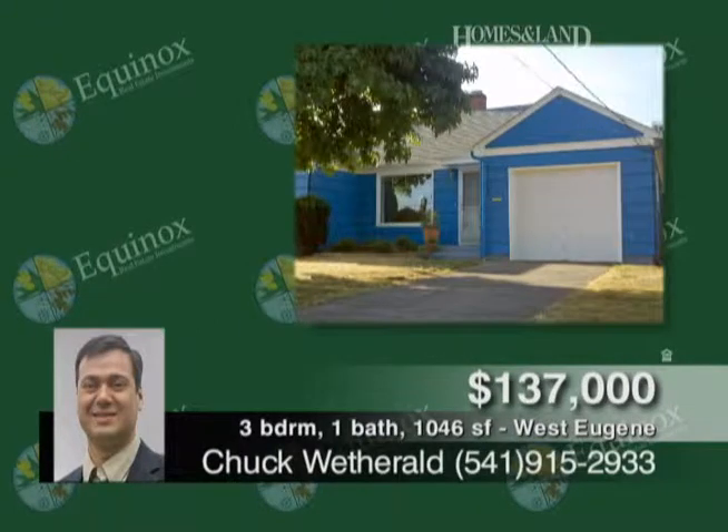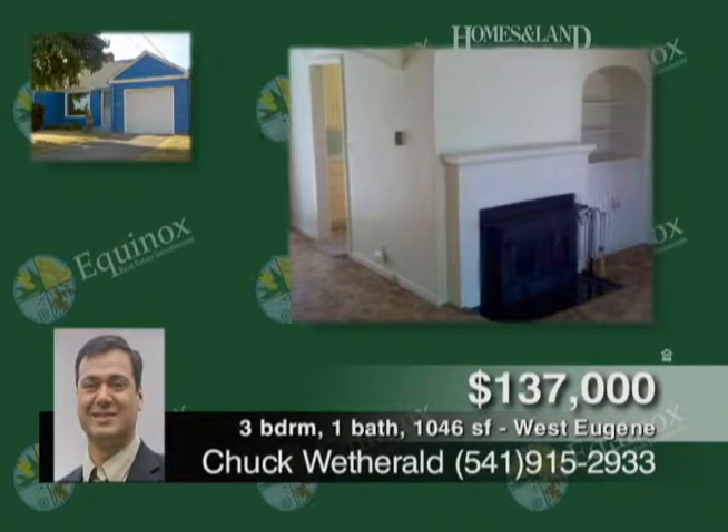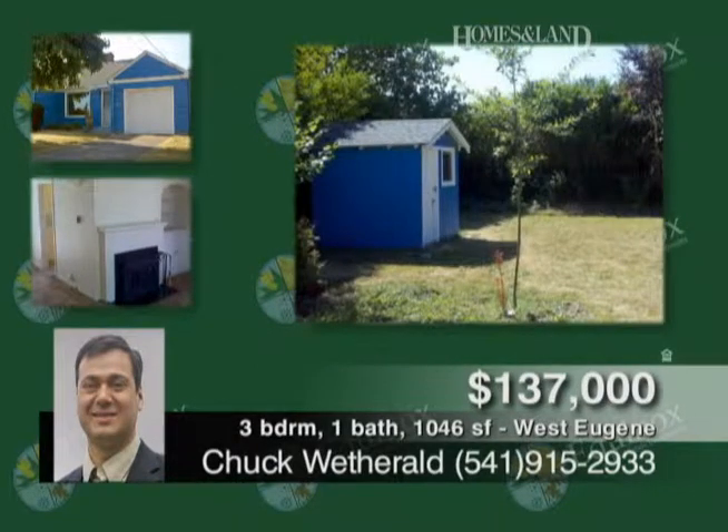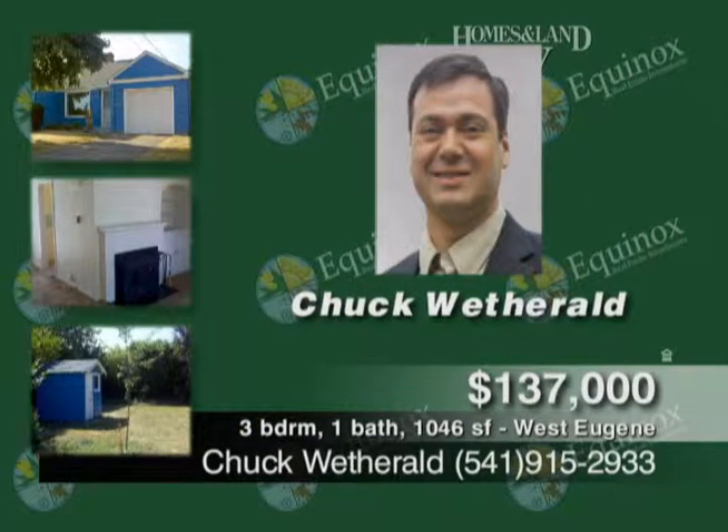Take a look at this move-in-ready home situated on a fenced quarter-acre lot. It's been recently repainted, new roof, updated bath, hardwood floors, arches, coved ceilings, covered patio, and more. Call Chuck Wetherald.